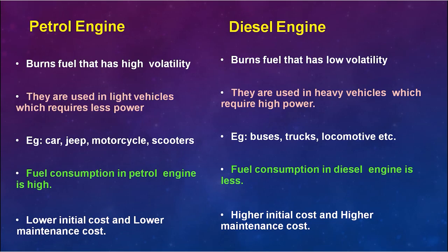Fuel consumption in the petrol engine is high, whereas fuel consumption in the diesel engine is less. Additionally, the petrol engine requires lower initial cost and lower maintenance cost, while the diesel engine requires higher maintenance cost.